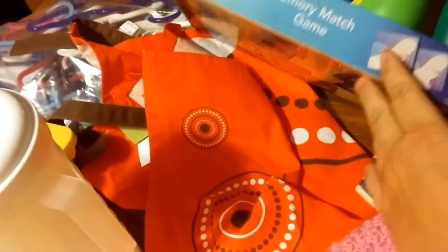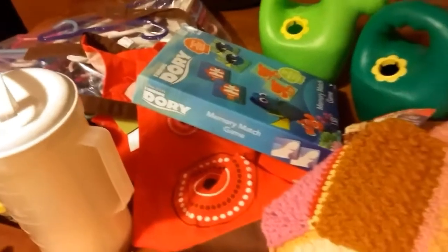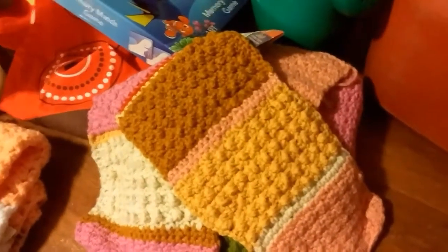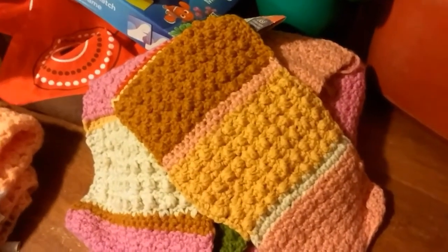That apron right there was marked at four dollars but I got it half price, so two dollars for that really cute apron for my daughter.